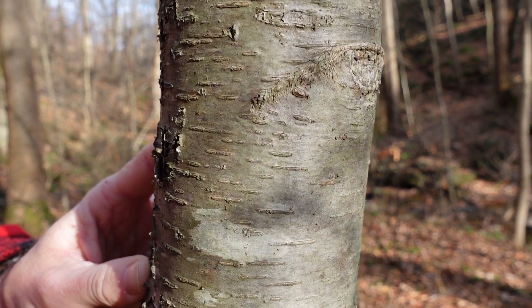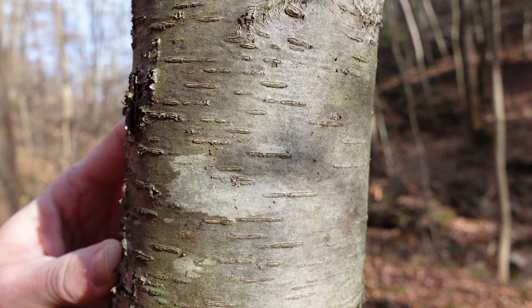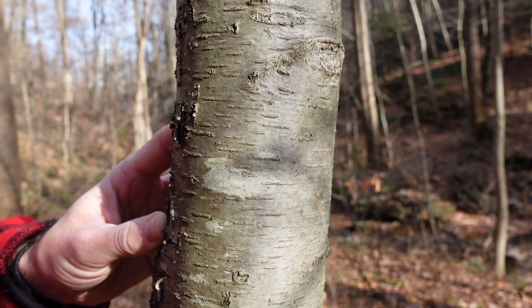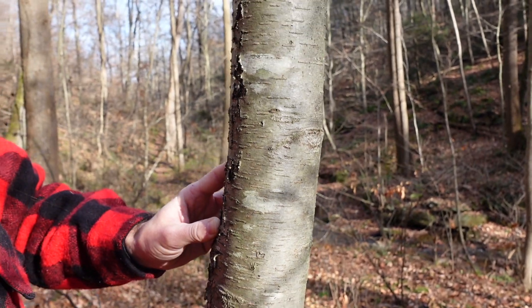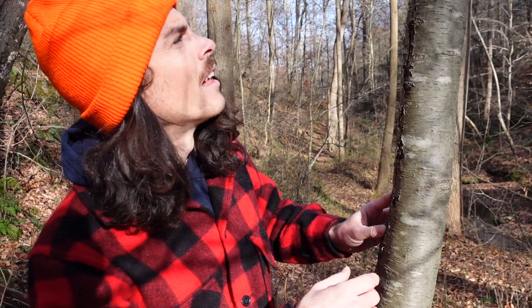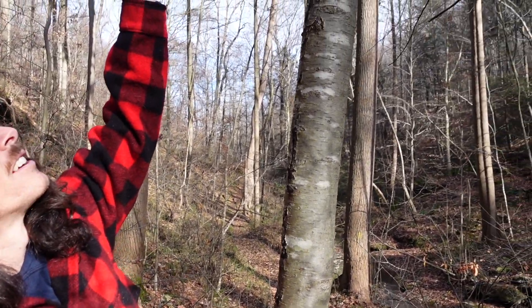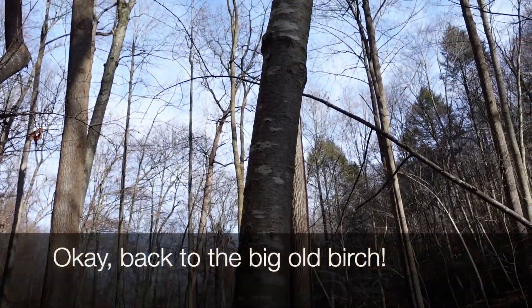Most of our cherry species have these very distinct lenticels, but sweet birch is a little bit different. It doesn't have as heavy a lenticel density as a lot of our cherries. The buds are very distinctive compared to cherries as well. This is how you'll typically see it — as a kind of mid-story tree in our woods.